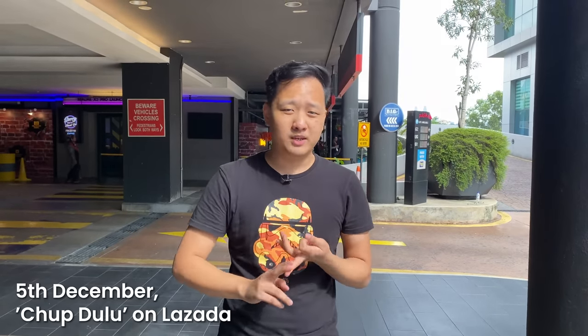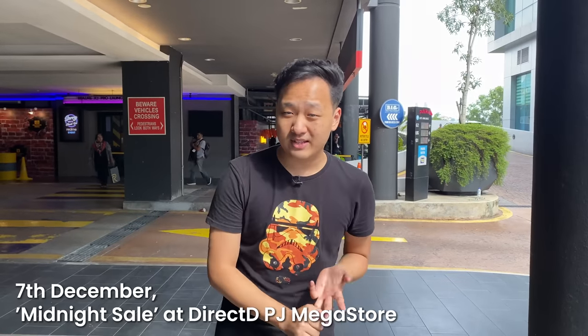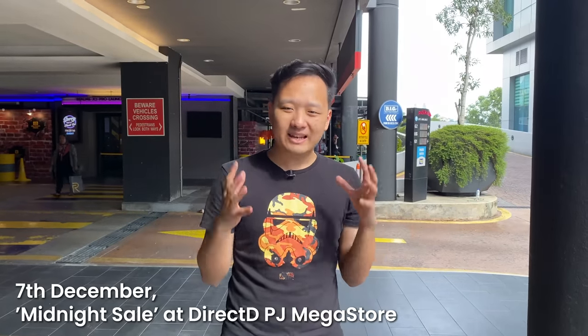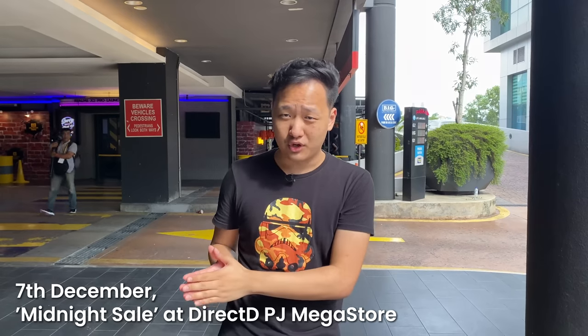If you want to get your hands on the device, there are three ways. On the 5th of December, it will be on Lazada's Chope Dulu program, which lets you call dibs and secure your phone ahead of the official sale. Then on the 7th of December, there is a special midnight sale at Direct D's PJ Mega Store. Finally, the smartphone will go on sale online on Lazada on the 12th of December at midnight.